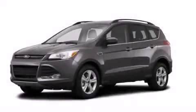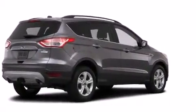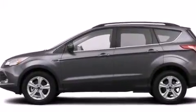This is a brand new 2014 Ford Escape — a great blend of utility, comfort, and style. It has a 2.0-liter four-cylinder engine with automatic transmission and four-wheel drive.